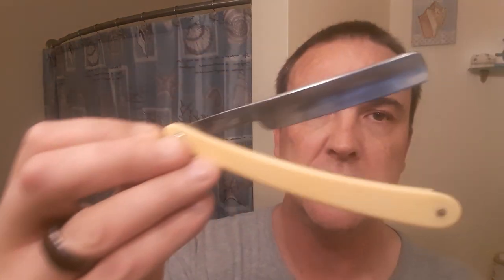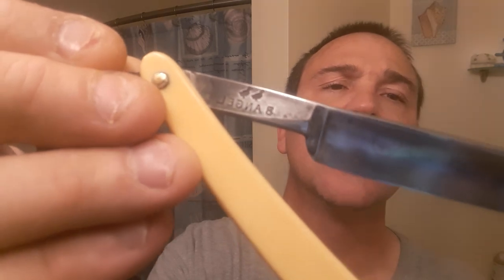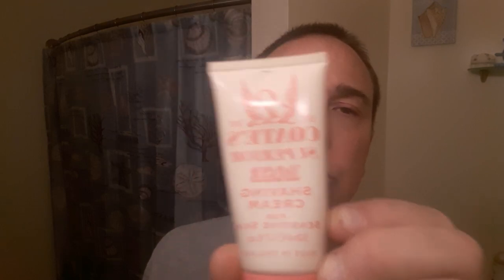Today's implements of destruction: this cost me nothing — it was my first straight razor ever owned. It was made by Double Duck for another manufacturer. That's the first straight razor I ever owned and I just recently rehoned it, so this is going to be my first shave with it. The cream today is Coats Superior Rose for sensitive skin — this is a discontinued cream, last produced in 2007 if I'm not mistaken.